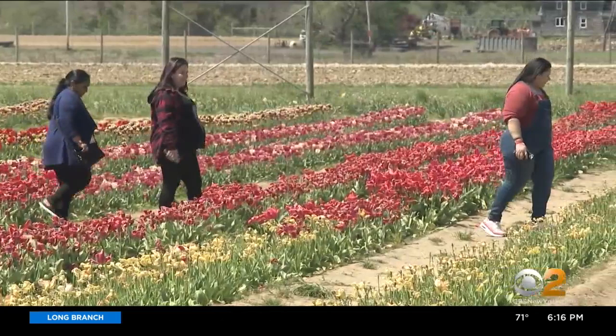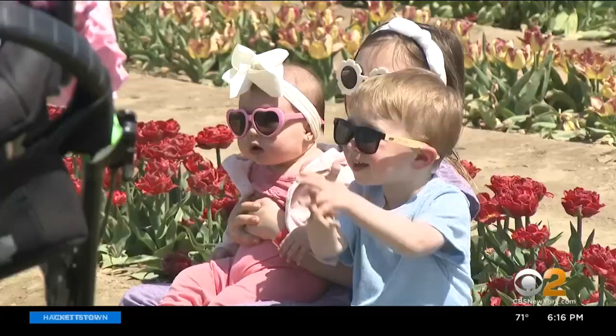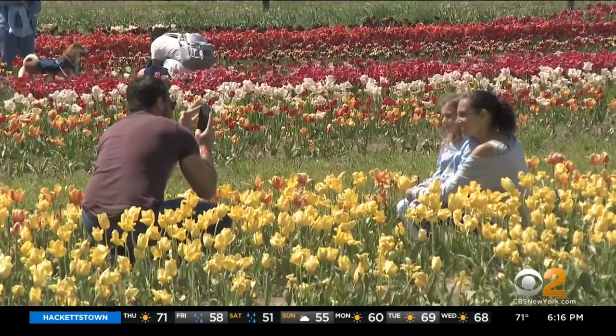The expression tulip mania dates back to the 1600s, when the cost of a single bulb skyrocketed. Historians say it wasn't quite mania, but it was the start of a love affair with a spring flower that grows smiles.